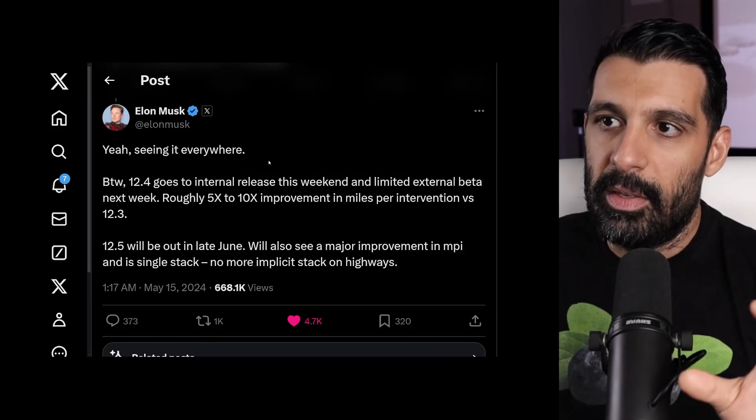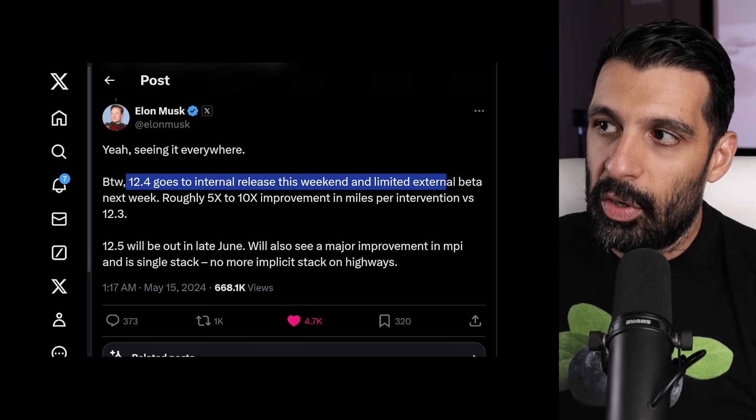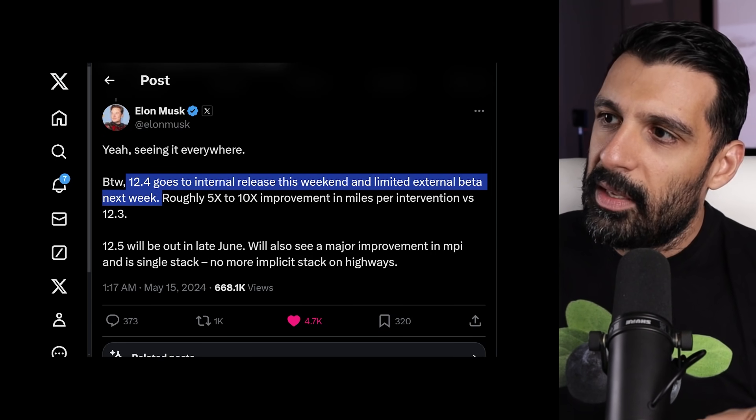There's a lot to dissect there. Starting with 12.4 going to internal release this weekend and limited external beta next week — what's likely to happen is Tesla employees will get the update first, use it for a few days, and then it will go to a limited number of Tesla owners signed up for FSD beta testing. They'll test it to make sure it's good, and then it will go wide to more people.